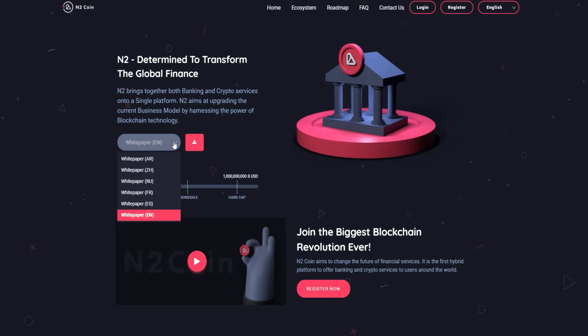They are in the pre-sale stage, currently hitting the target of the soft cap and looking toward the crowd sale and the hard cap. You will also find a video here that gives you the steps on how to make an account. As you can see, 'Enjoy the biggest blockchain revolution ever.'